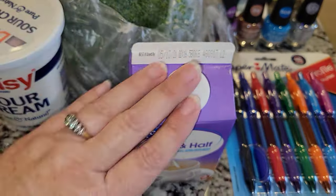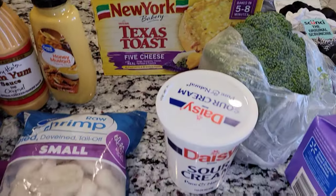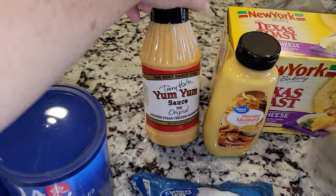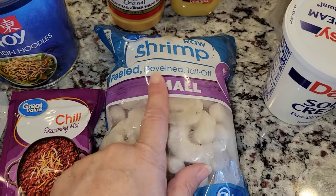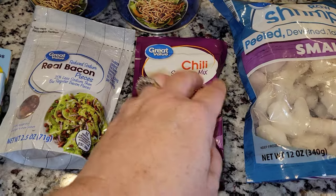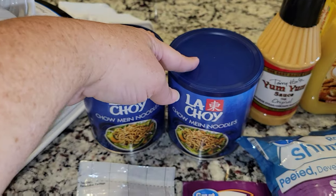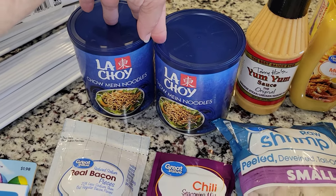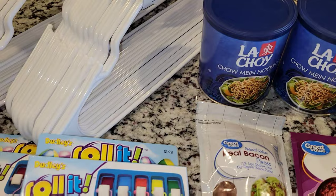I also got half and half for a recipe that I'm making, some broccoli, some Texas toast, some sour cream, some honey mustard, some yum yum sauce — who cannot live without yum yum sauce, so delicious. I also got some raw shrimp, the peeled, deveined and tail-off kind — I don't like messing with all that nastiness. I also got some chili seasoning because I want to make chili one night, some real bacon bits, and some chow mein noodles. I do have another channel called Easy Fun Food where I make quick easy dinner recipes or desserts — most of them are desserts, let's be honest — and I'm going to be making something with this. I also have a lot of sheet pan recipes coming up.